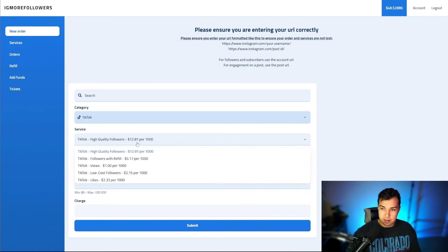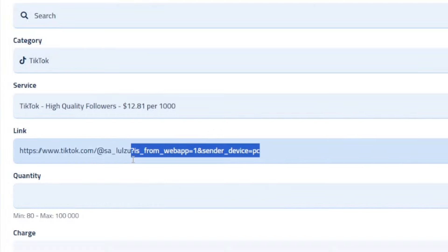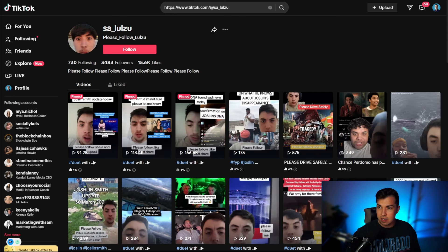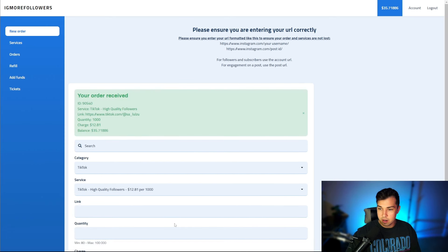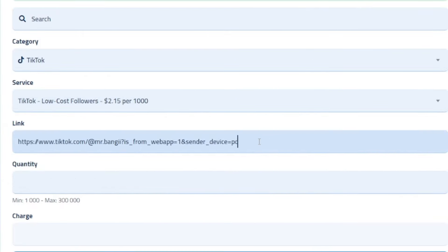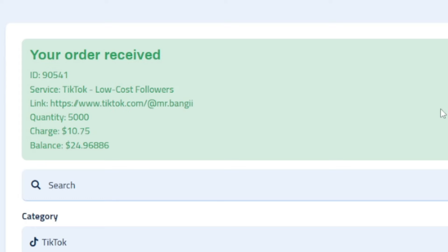We can go into new orders, go into TikTok, go into high quality followers, and put the link in there. I want to clean the URL up a bit because the extra stuff on the end can mess it up. Let's send him a thousand — that's going to be about $12, and he has about 3,400 to start with. Then for the other account, we go to share, copy link, go back, select low cost, put the link in, and send him 5,000 of these — that's going to be $10.75. We click submit and that one did go through.